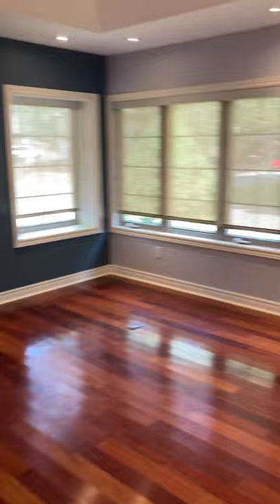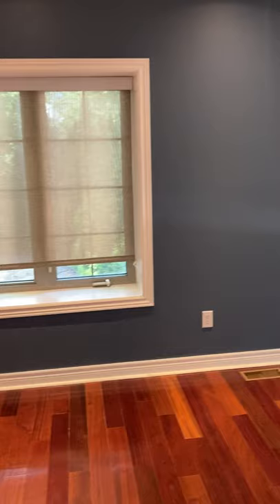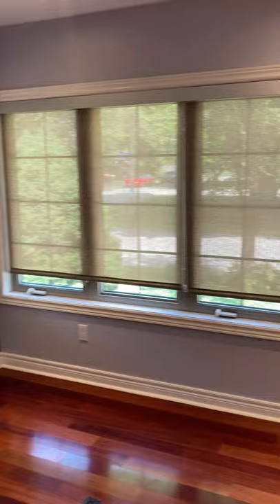The entertainment area — living room, dining room, den — is surrounded on all sides by a bank of windows. The blinds are included with the apartment. Just to give you an indication of how light-filled the room is when the blinds are up.